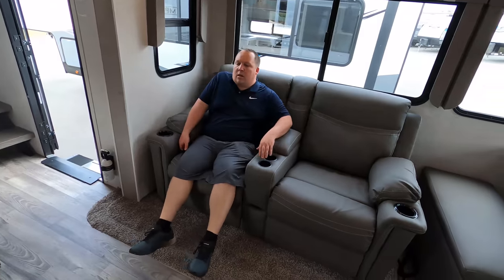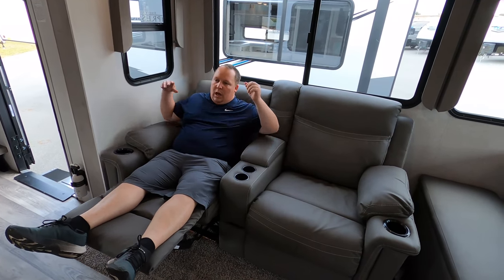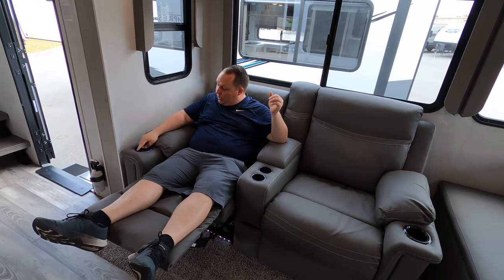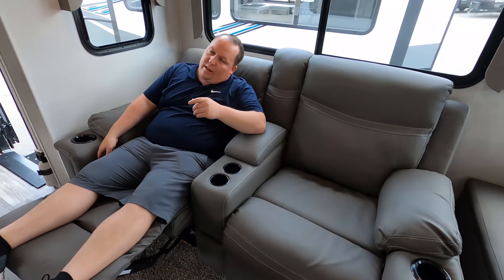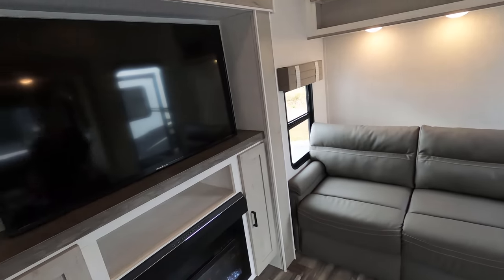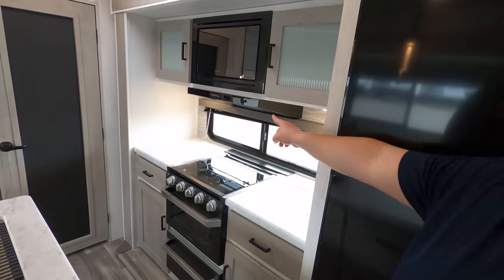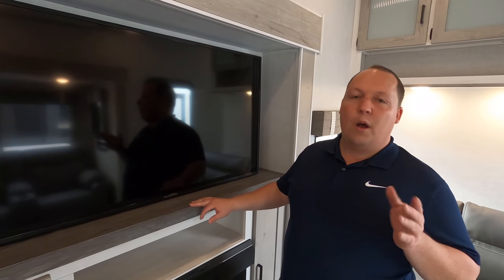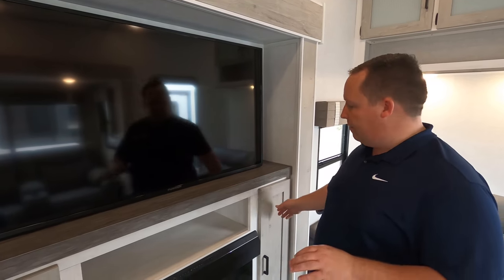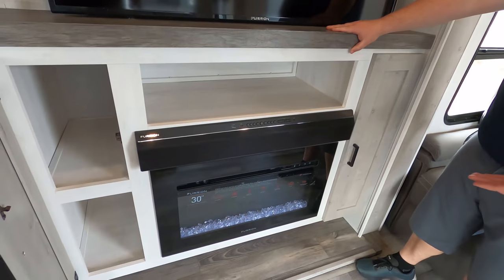Right over here are our theater seats — very comfortable. Something to remember is that this is a small fifth wheel, but it still feels super big and spacious. There's a cup holder here, a remote holder, and plugs in there. Across is our entertainment center — you have a nice big screen TV, storage on either side, a sound bar, and the Furrion 30-inch fireplace with storage underneath. All the electronics throughout are Furrion, which we'll talk more about at the end of the video.